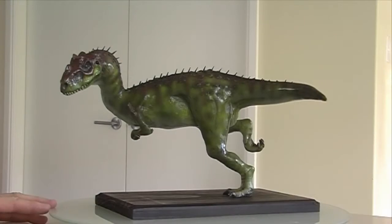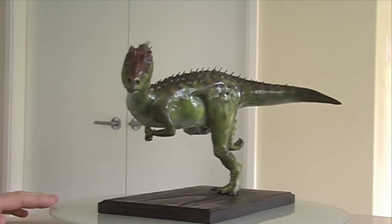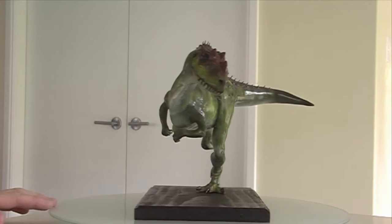G'day everyone, I'm Wayne Dowson from Wayne Dowson Fine Art. Check it out, it's the Ceratosaurus and it's finished. And there we go, all painted. Ceratosaurus sculpt.